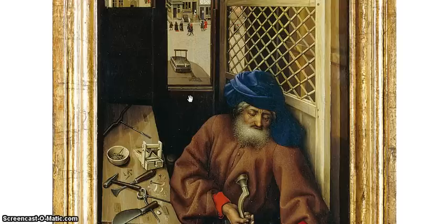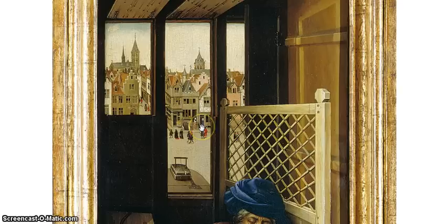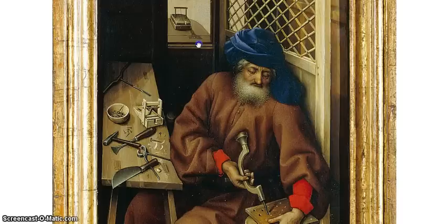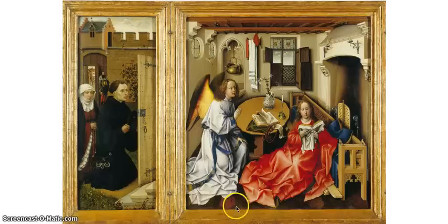To recap quickly: with the Merode Altarpiece, we're looking at a beautiful demonstration of the powers not just of the artist, but of the medium of oil painting itself. We're gaining insights into the everyday worlds of artists and patrons in the social, economic, and historical context of 15th century northern Europe. And we're seeing very sophisticated theological concepts drawn out on the surface of the painting — whether the doctrine of the Annunciation and Immaculate Conception, the theological concepts of Augustine, or any number of other possible interpretations. In the next lecture, I will discuss in more detail the achievement of Jan van Eyck.